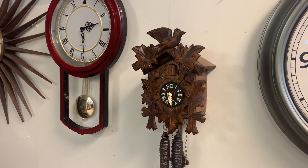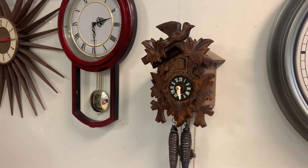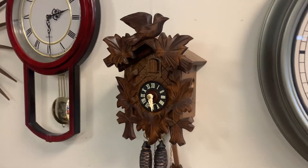Hi everyone, welcome back to the clock shop. Just wanted to give you a little video of what's coming soon to our eBay channel and our store J.R. Clocker.